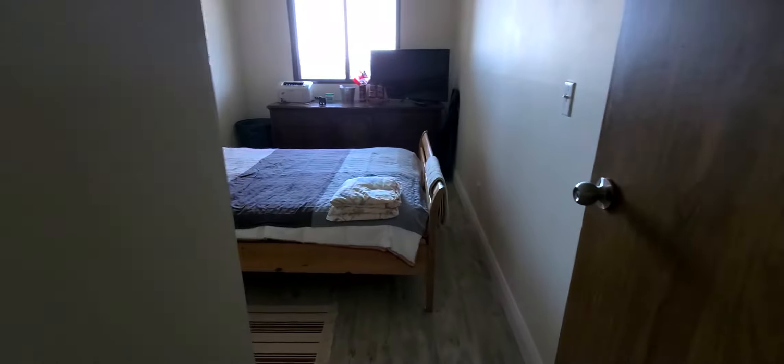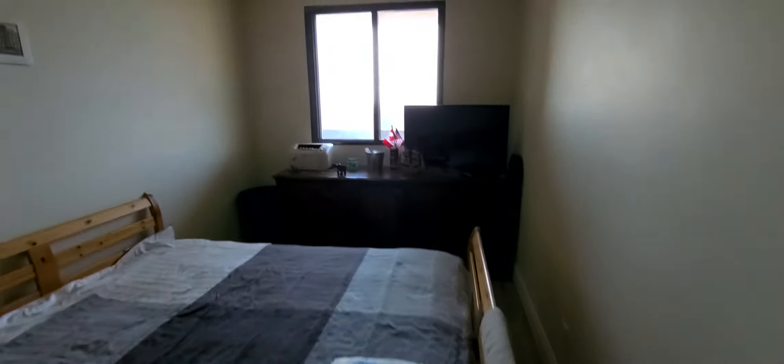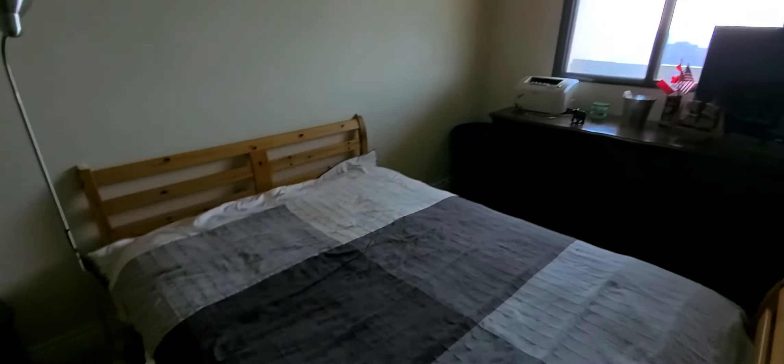The bedroom does come furnished and everything else is here in the property, so it's ready to move in right away. Here's the bedroom — a nice clean bedroom with a big closet. And here is the bathroom.